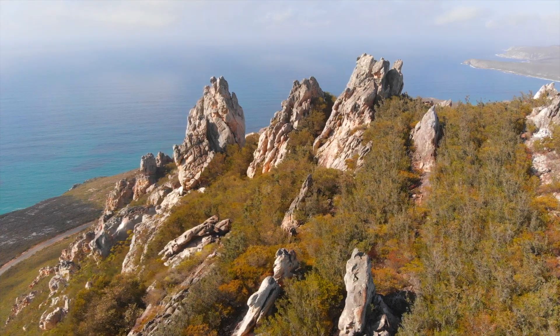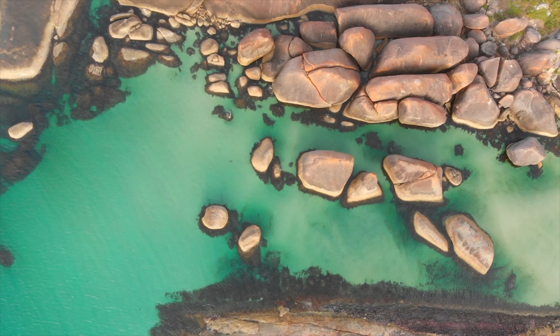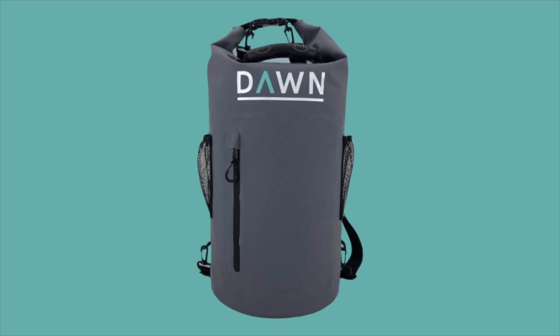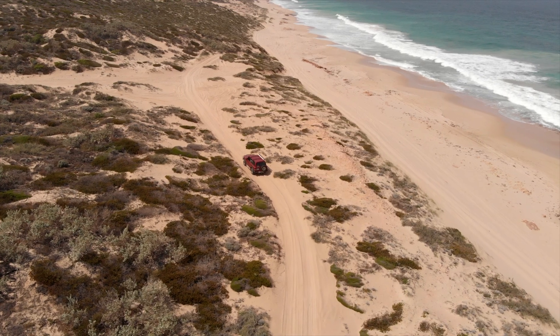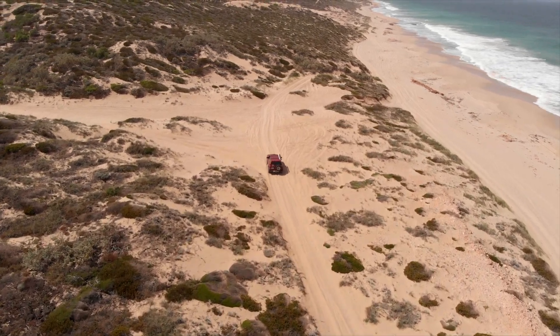For more than a year we have been working towards this point and today we can announce our first product: the Abrolis Dry Bag. Named after the Abrolis Islands, a chain of islands located about 60km off the west Australian coast, the Abrolis is a location that tests everything, especially your gear.